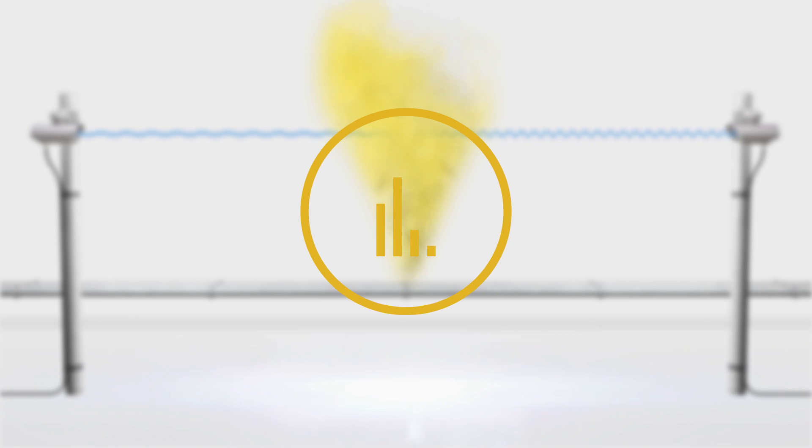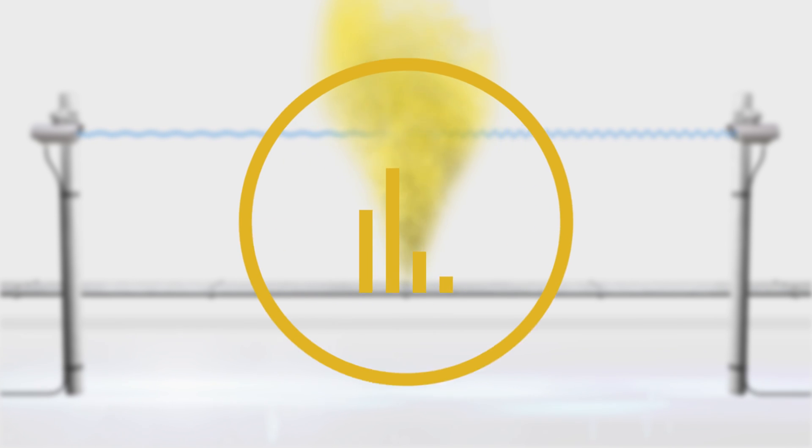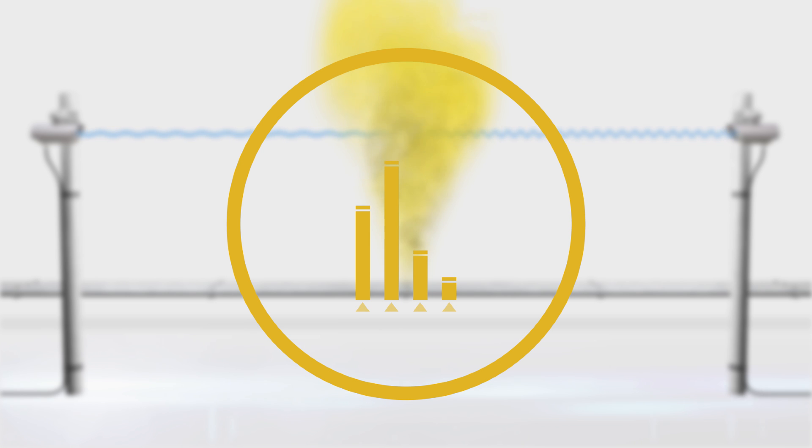The receiver then calculates the gas concentration in the beam. This is done by measuring the amplitude of the harmonic fingerprint. As gas concentration increases, so does the amplitude of the harmonic fingerprint.